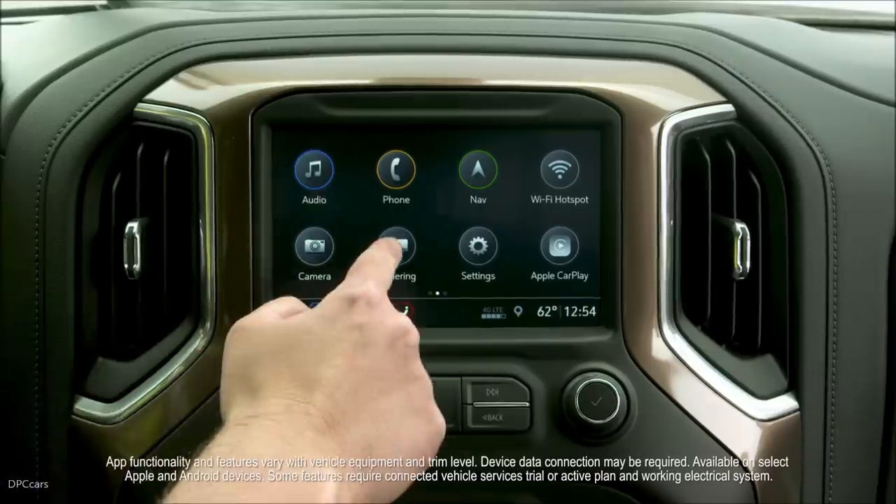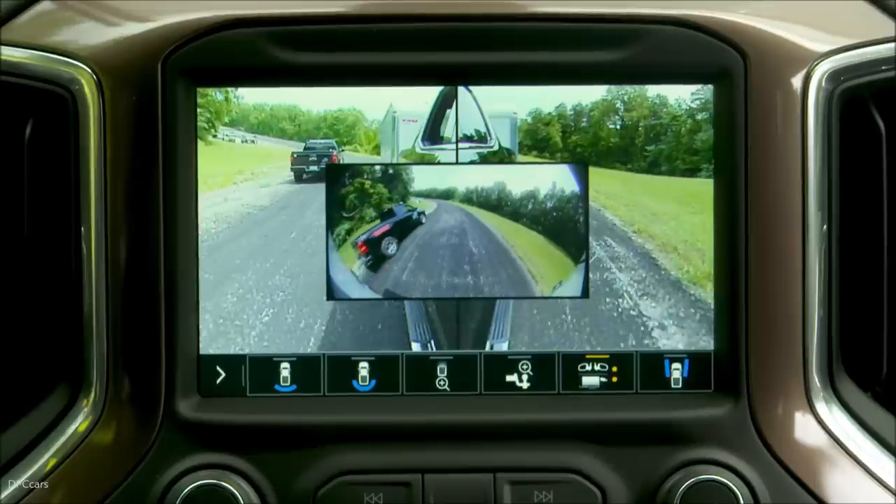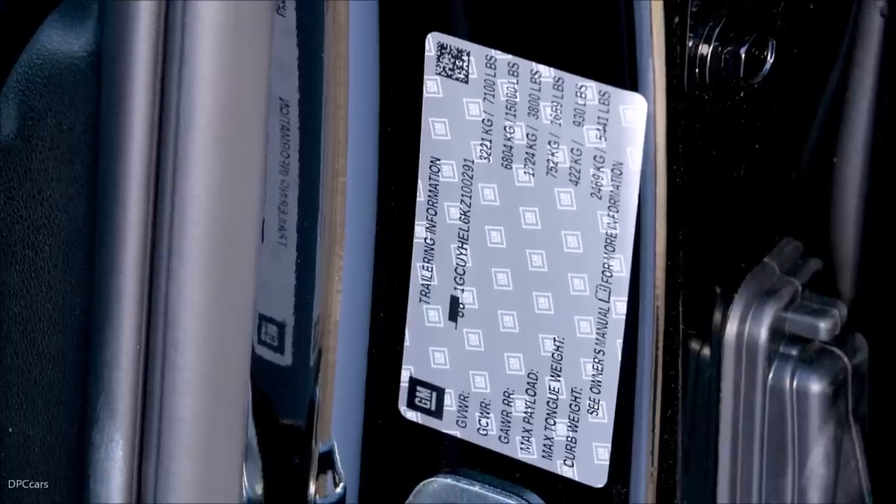Our all-new trailering features are really going to make our customers' lives easier. They include an in-vehicle trailering app, a MyChevrolet phone app, a camera system, and our all-new trailering label.